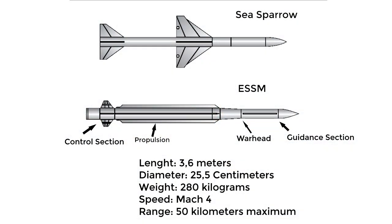Serial production began in January 2004. The RIM-162 ESSM weighs 280 kg, stands 3.6 m tall, has a diameter of 25.4 cm, and achieves a maximum speed of over Mach 4.